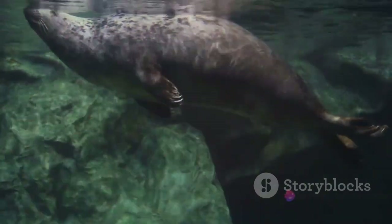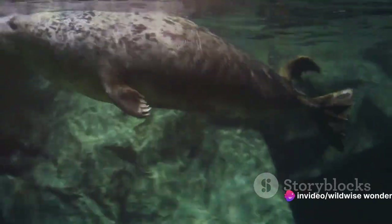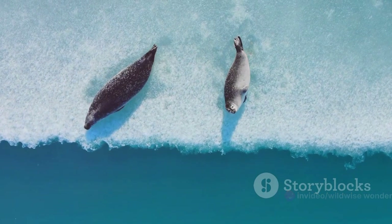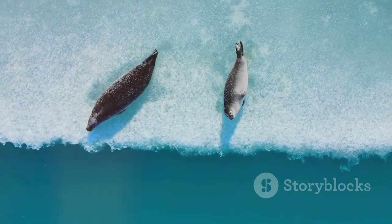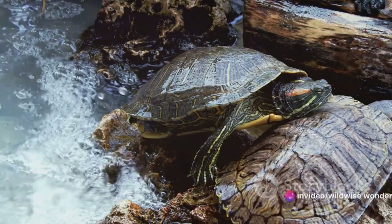Our next competitor is the platypus — an oddball in the animal kingdom. This semi-aquatic mammal can hold its breath for an impressive 10 minutes. Its secret: the platypus shuts down non-essential bodily functions and reduces its heart rate to conserve oxygen.